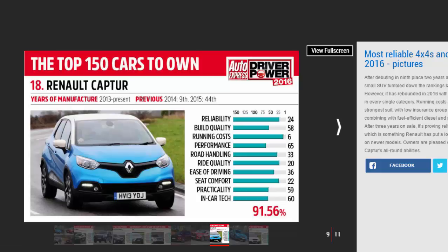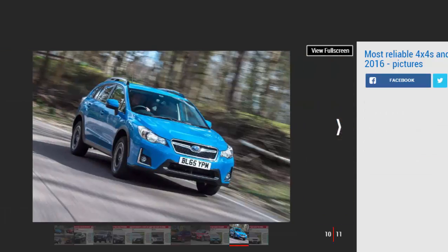Owners are generally pleased with the Captur's all-round abilities. Number nine: Subaru XV. The Subaru XV finished in 130th place overall in Driver Power 2016, as a result of mediocre scores in a lot of categories, but Subaru's compact SUV was a hit when it came to reliability.